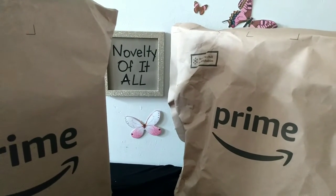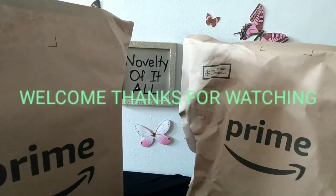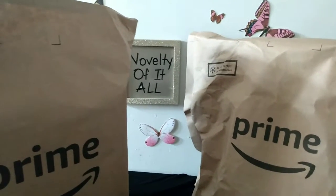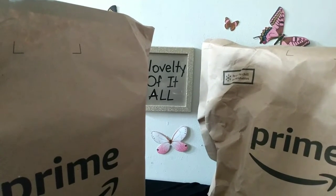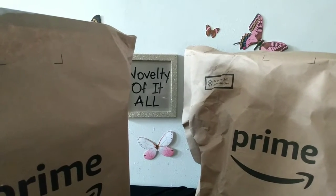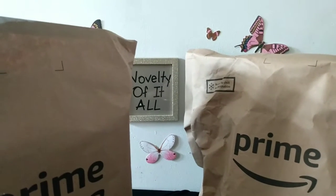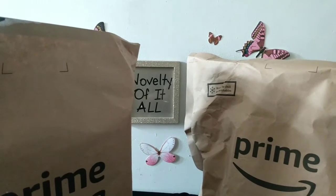Hey everybody, welcome back to my channel, Novelty of It All. My Amazon Fresh order just came in — they just delivered some smiles to my door. I'm going to show you what I got for my springtime food updates, because in the spring I like to go lighter with the food — fresher stuff, fresh vegetables, fruits, just eat lighter and healthier.